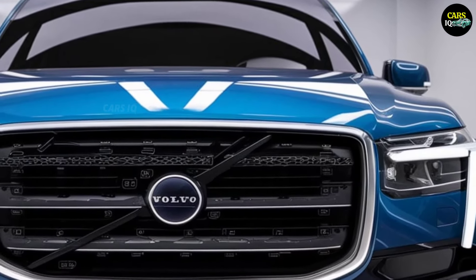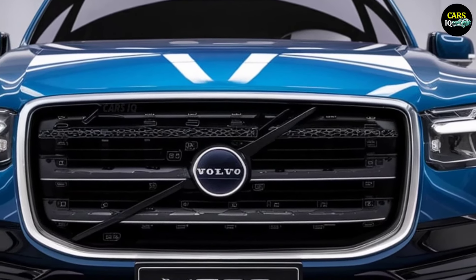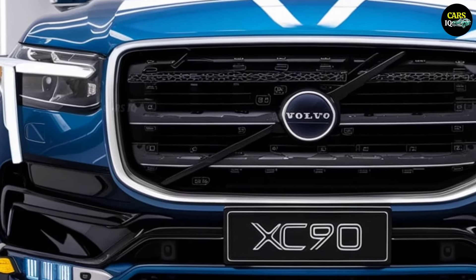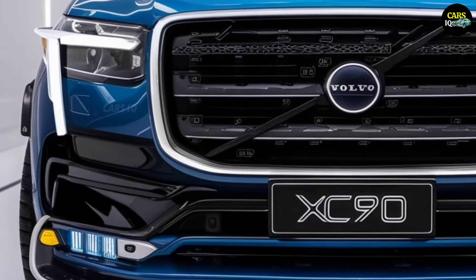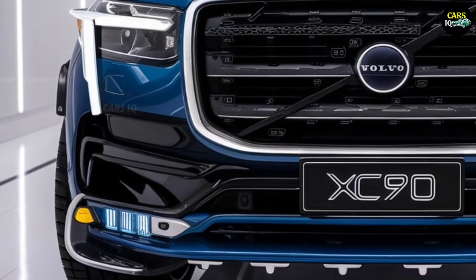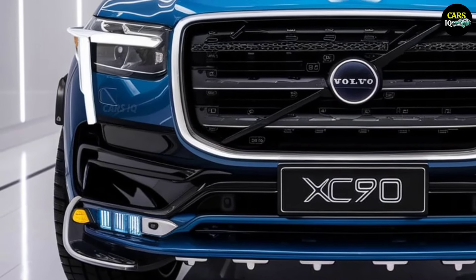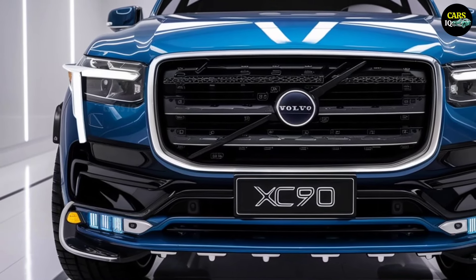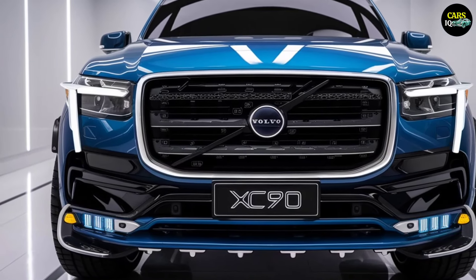You'll feel the difference with every drive, as Volvo seamlessly blends strength with elegance in this exceptional vehicle. But the XC90 isn't just about power — it's a true design statement. The sleek rear LED lights and modern contours complete the dynamic look of the vehicle. This SUV is as functional as it is beautiful.